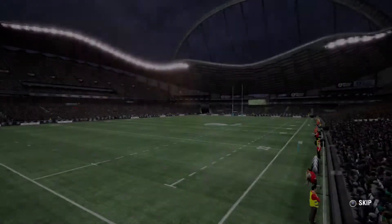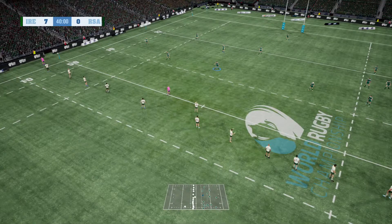We go to the stats now. They're dominating territory here. Spot on line-out performance here. They've done well.